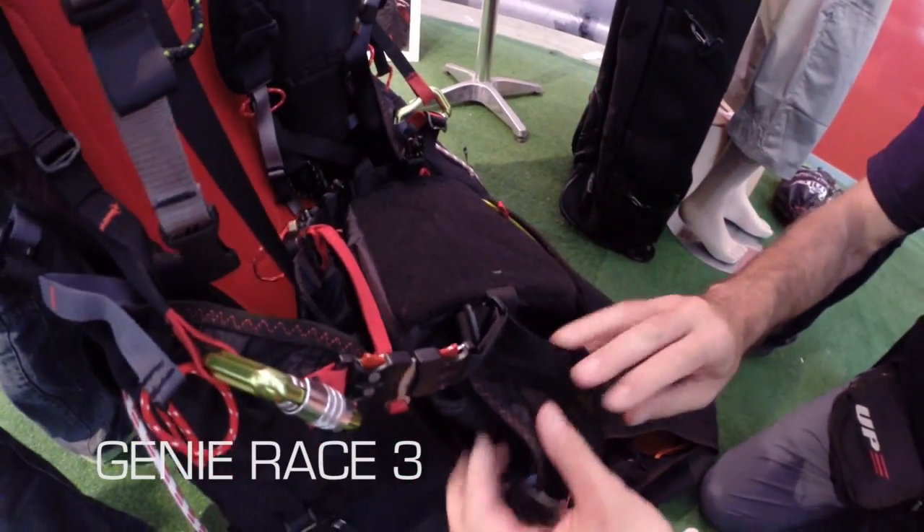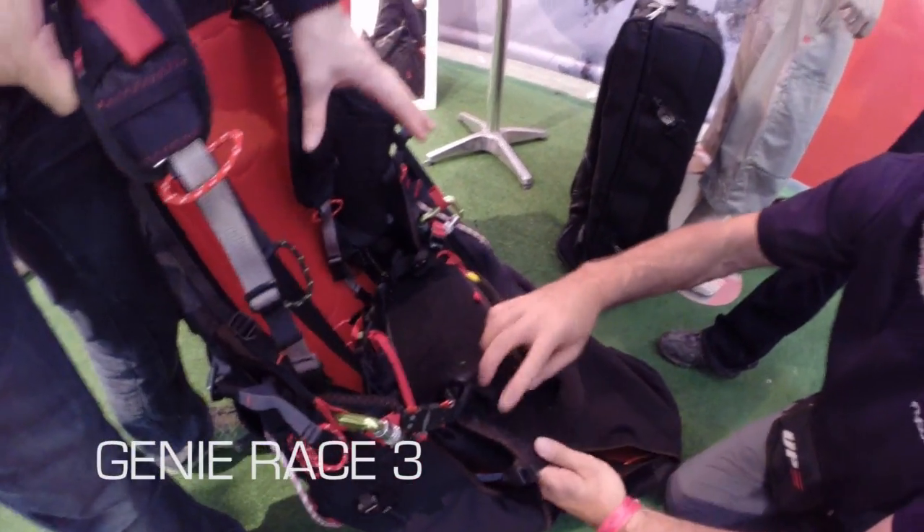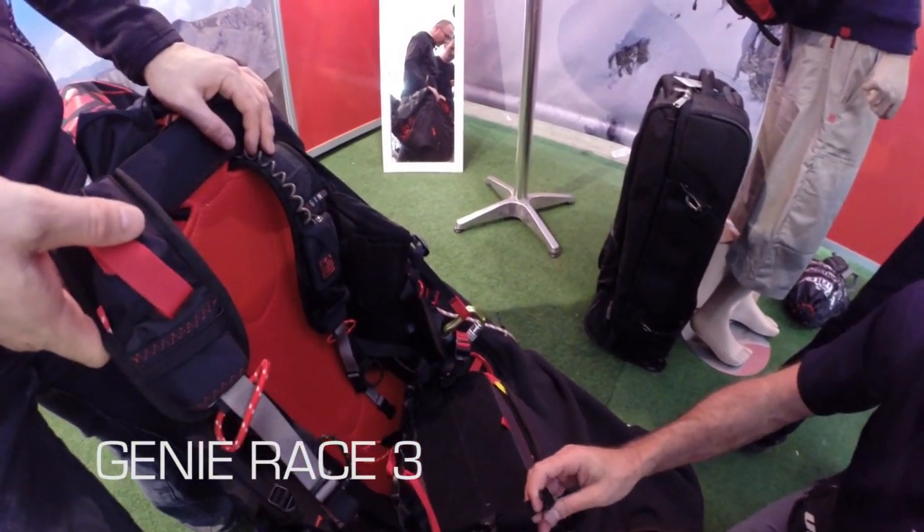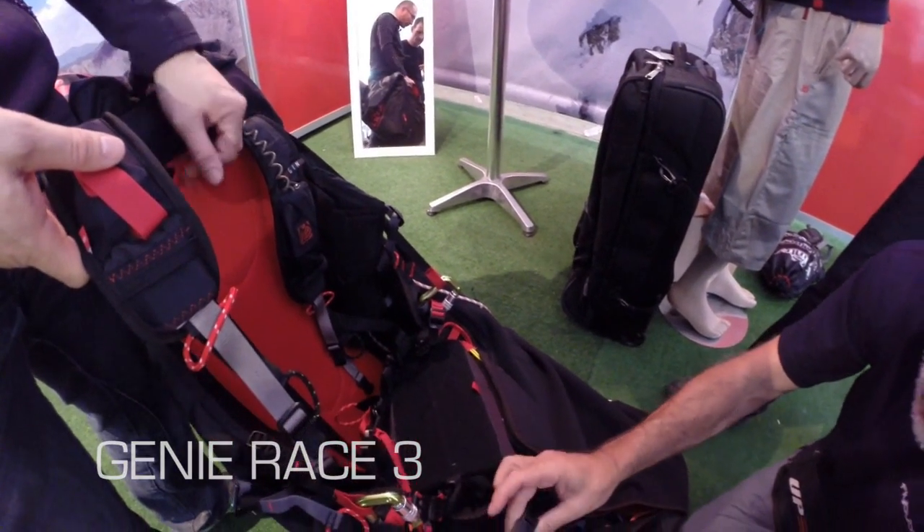It weighs two kilos less than the previous version. You have two rescues — one in front, one on the bottom — for FAA competition. And it's really comfortable and precise to fly.